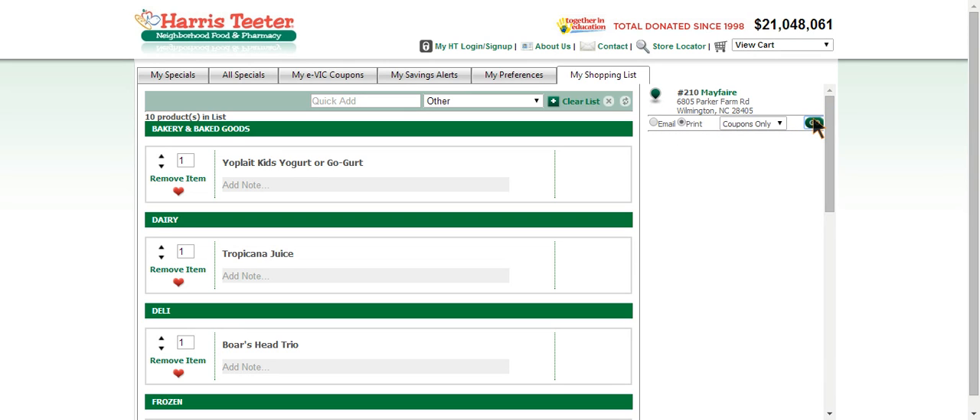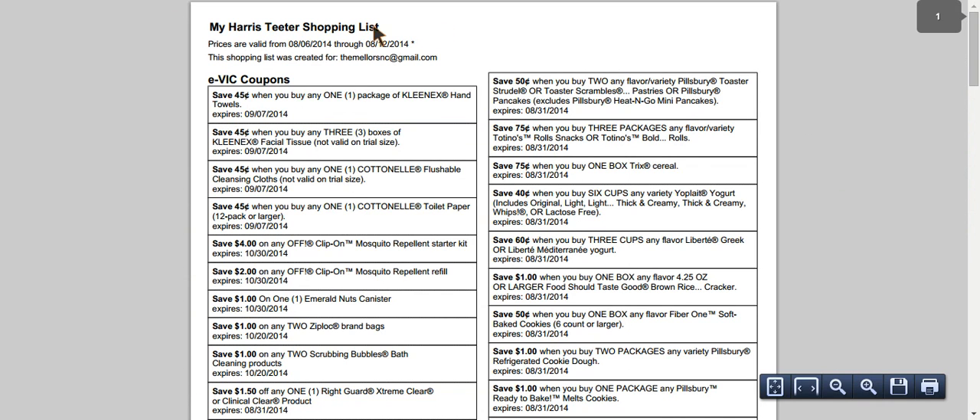Then click Go. Once we click Go, it's actually going to download the list of all of the EVIC coupons that I've clicked. It downloads as a PDF form, so you have to go and click on that at the bottom of your screen. I'm going to click on that, and it's going to bring up this PDF of my Harris Teeter shopping list. You can see it's showing me all of the EVIC coupons that I've clicked.